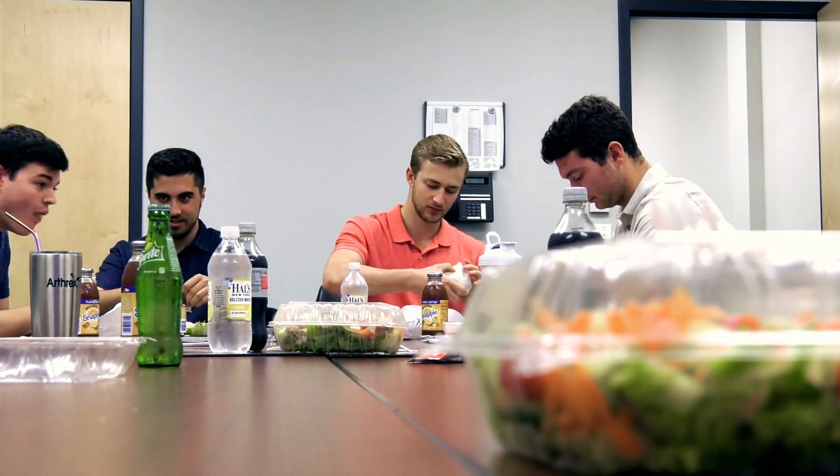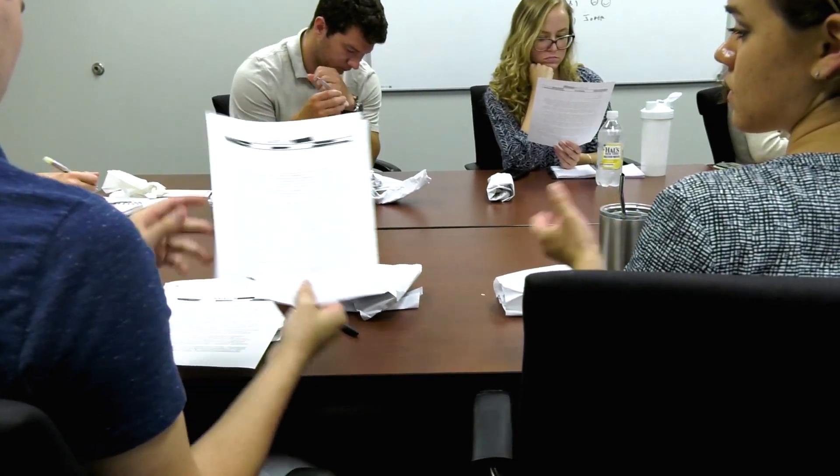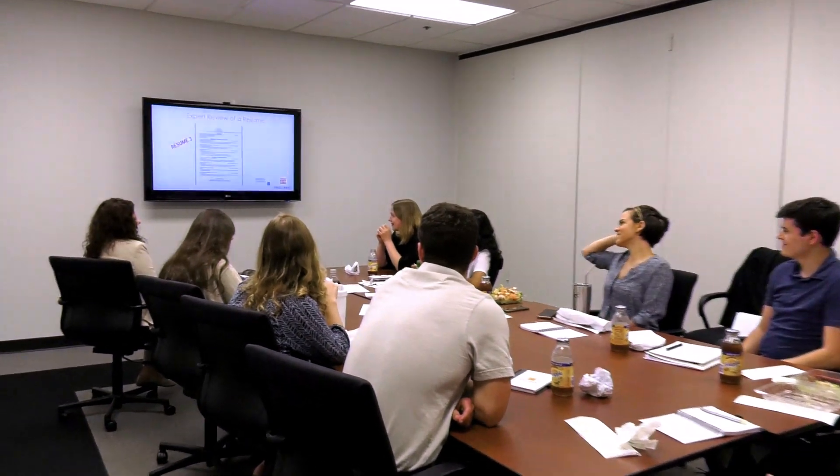We have an event every week called a Lunch and Learn, and all the interns from all the different departments and different fields come together, sit down, have lunch, and an employee comes in and talks about a different aspect of recruiting. We've had sessions on resume writing, personal branding, negotiating, LinkedIn — stuff like that — and it really prepares us so that once we leave we're ready to go into the job field correctly and prepared.